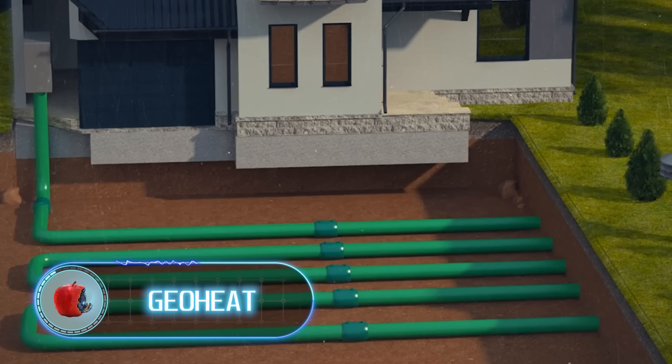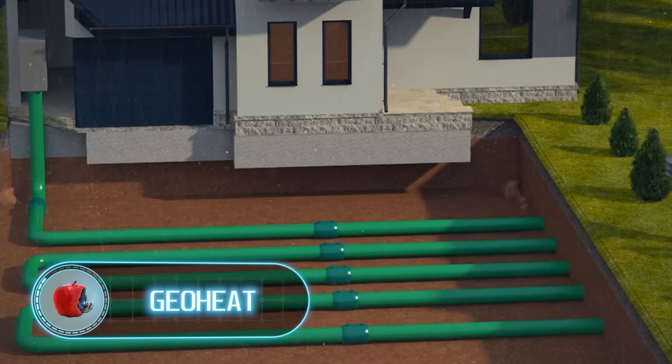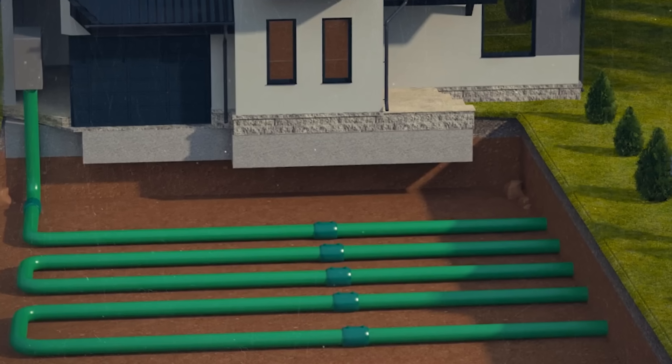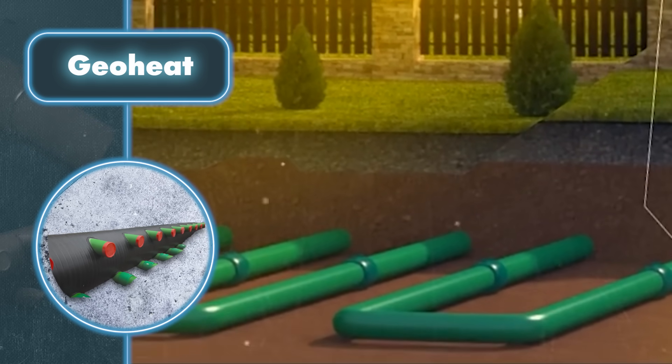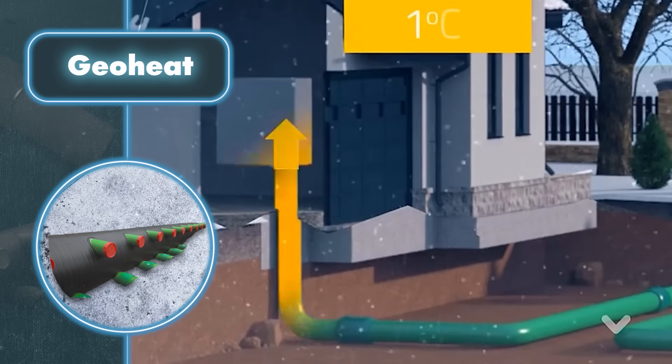GeoHeat. The EcoPlastol system is designed to almost completely eliminate the necessity for air conditioners and heaters. Fresh air is drawn in from outside through an air intake, travels through underground pipes, and is directed into the house.